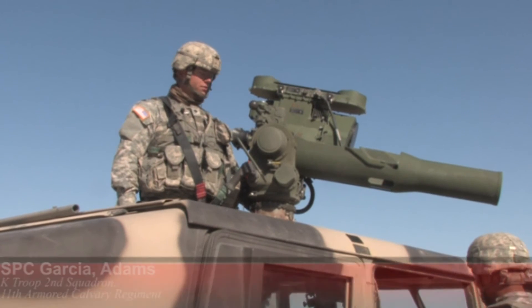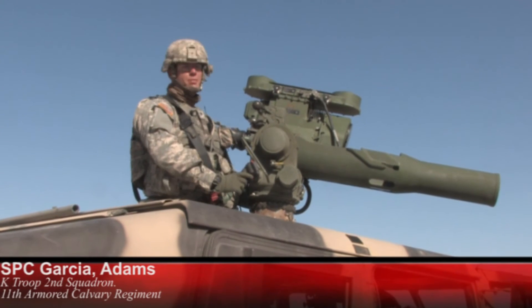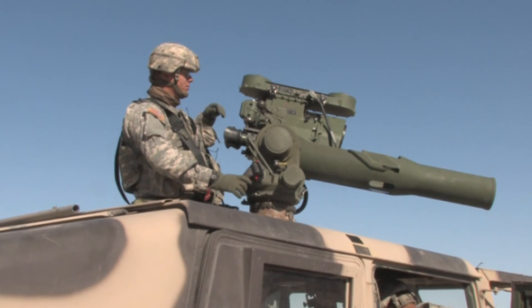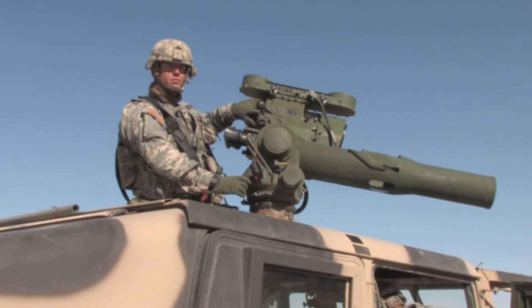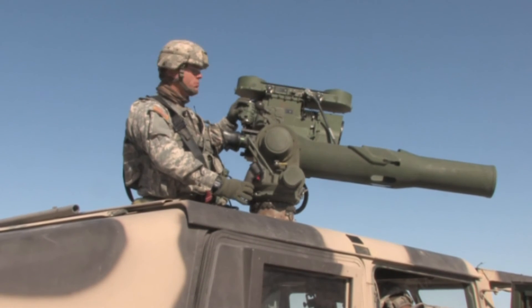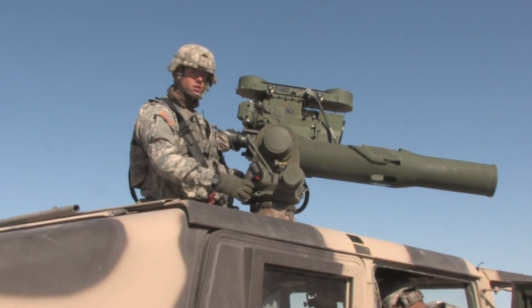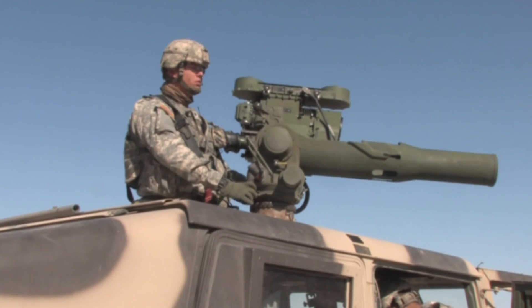Out here in the box today shooting the TOW system. This is the target accuracy shooting system — it pretty much lets you see what you need to shoot. It zooms in, zooms out, and has night vision. This right here is the traversing unit. It lets the weapon system move up and down, side to side.